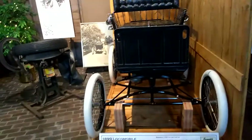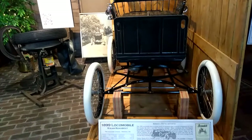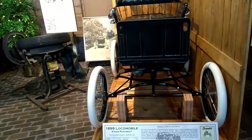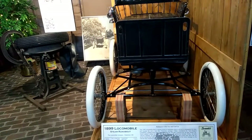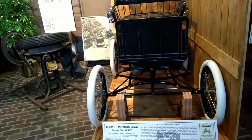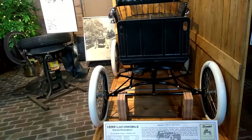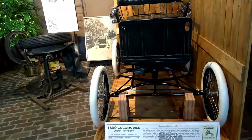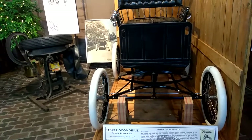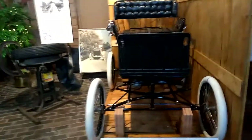He was afraid to drive the motor carriage on a road for fear of hurting someone or scaring horses. Pioneer doctor W.E. Upjohn, founder of Upjohn Pharmaceuticals and stepfather of museum founder Donald Gilmore, visited Taylor and offered to drive the car. After taking several trips around the yard, he offered to buy it, which he did, making it the first new and used car in Kalamazoo. Now that's amazing.